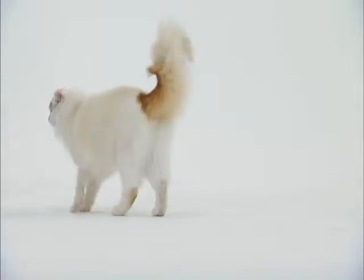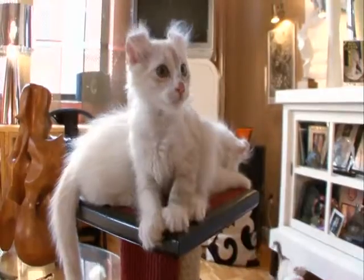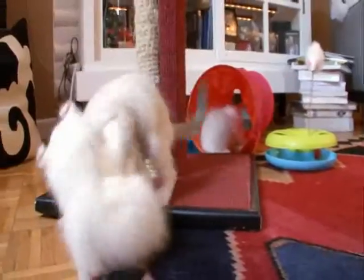The American Curl is called the Peter Pan of felines because it retains its kitten-like playful personality throughout its whole life. They're very playful and they bond very easily to people. They love to run and jump and fetch. They're almost in a way a little dog-like.